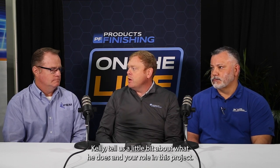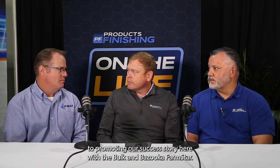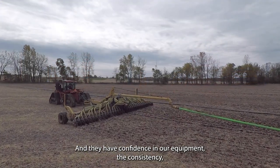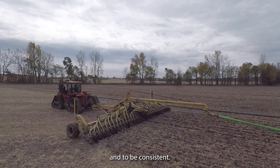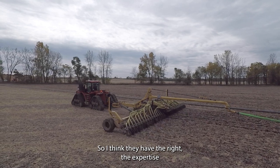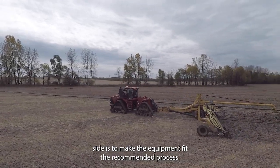That's kind of where you come in, Kelly. Tell us a little bit about what PEM does and your role in this project. Well, thanks for doing this, Scott. We're looking forward to promoting our success story here with Bulk and Bazooka Farmstar. This happens quite often — we network with John and Jeff and their team all over the United States. They have confidence in our equipment, the consistency, the predictability, and the long-term life of the systems. Our job on the equipment side is to make the equipment fit the recommended process.